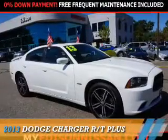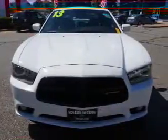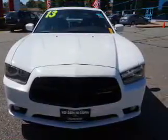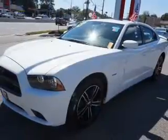Presenting the 2013 Dodge Charger — Grab Life by the Horns. It's powered by all-wheel drive, a 5.7-liter eight-cylinder engine, and a five-speed automatic transmission.